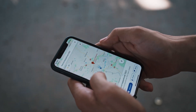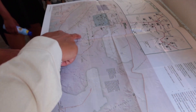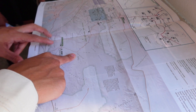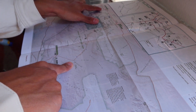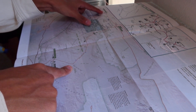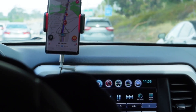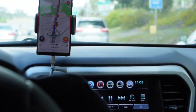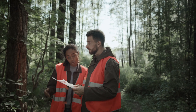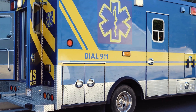Some ambulances use publicly available tools, such as Google Maps or Waze, while others in some places still use paper maps and intuition. None of these are ideal, even Google Maps. It might be tempting to think of Google Maps as a one-size-fits-all navigation tool, and while it's generally reliable and sure beats a paper map and a hunch, it's not always the best fit for emergency services.